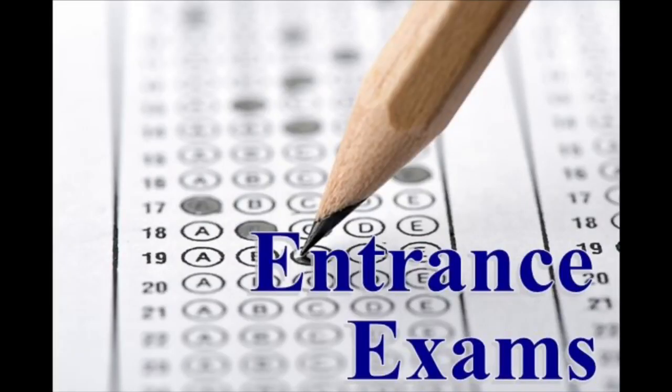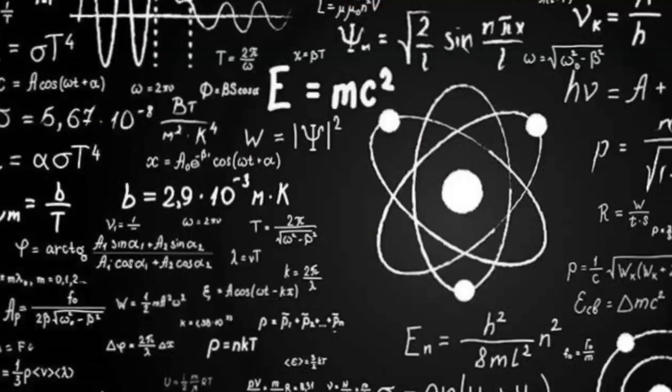Once you find a college, you fill out an admission form for that college. Then you take the entrance exam. The entrance exam consists of questions in physics, chemistry, mathematics, and English. I will show you a detailed video about the entrance exam. After the entrance exam, shortlisted candidates are invited to the college.